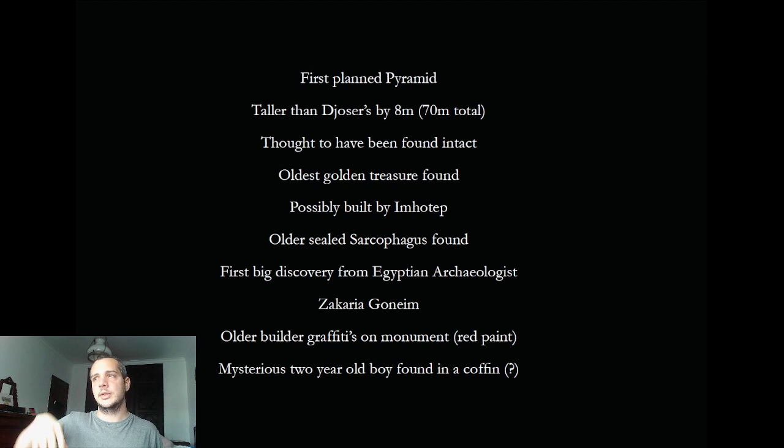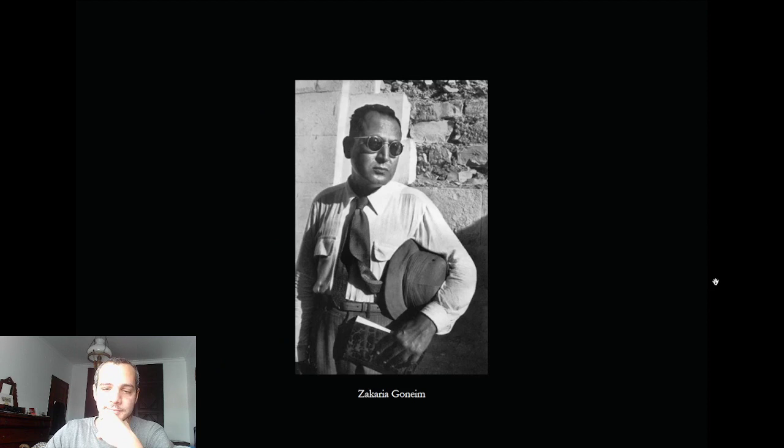There are also some graffiti on the enclosure walls left by the pyramid builders, which is a nice find. And there is a super mysterious two-year-old boy found in a coffin in the south tomb of this pyramid — I'll show you that very soon.